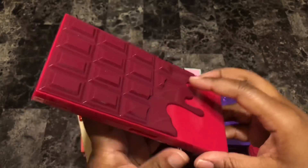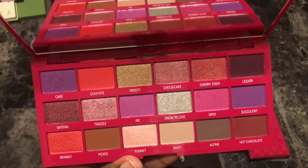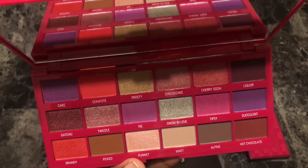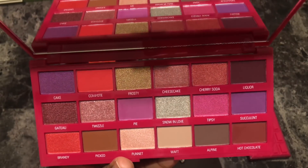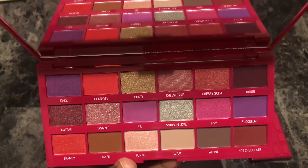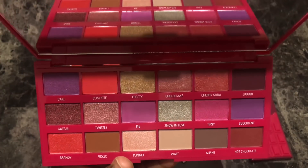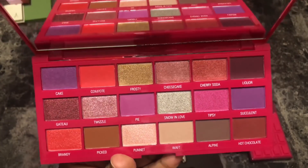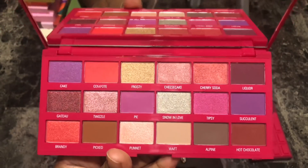Next is the I Heart Revolution Black Cherry eyeshadow palette. Pretty color story, but aside from the shades Liquor and Compote, none of these shades really do anything for me. I don't feel inspired looking at this palette. Compote is like a nice almost-neon orange and it's really pretty. But the rest of it does nothing for me — I don't feel like I need to play with the Black Cherry palette. I'm going to get rid of this one.